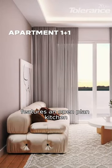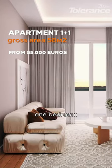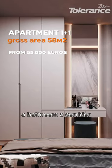This two-bedroom apartment features an open-plan kitchen, one bedroom, a bathroom, a corridor, and a balcony.